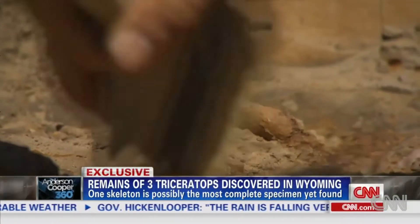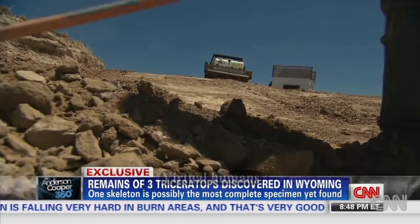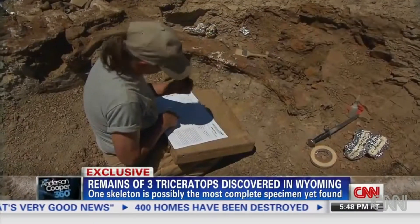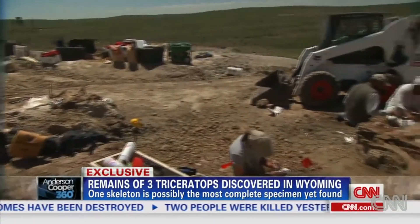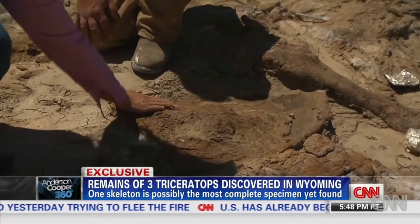For the first time in modern paleontology, three of them were unearthed at the same site. At the painstaking weeks-long excavation, scientists believe one of the dinosaurs may rival the most complete skeleton of a Triceratops ever found. 'How old is this that I'm touching?' '67 million years old.' '67 million years old — that's amazing.'